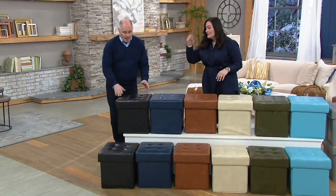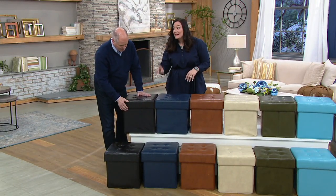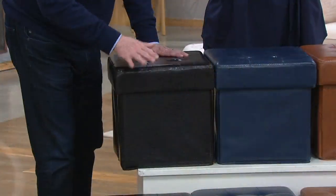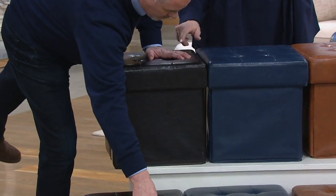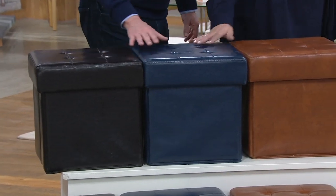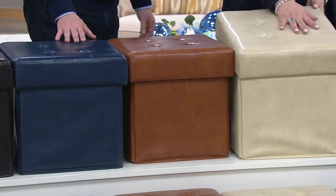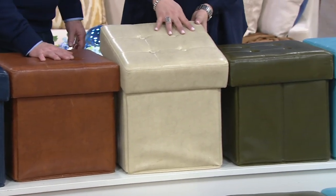So here are our color choices. This gorgeous chocolate brown doubles as black. As a matter of fact, Valerie has this in her house and uses it as black. Next, I have for you the navy blue. Here's that gorgeous chestnut we started off with.